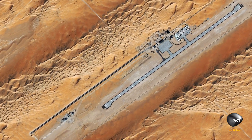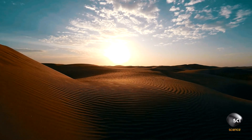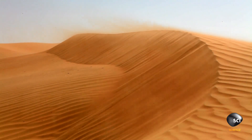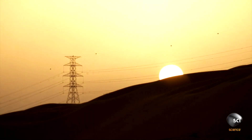Stranger still, if this is an airport, where are all the aircraft? The mysterious complex has appeared in one of the most remote areas on the planet. This desert is known as the Rub' al Khali — the Empty Quarter. It's the largest sand sea in the world.